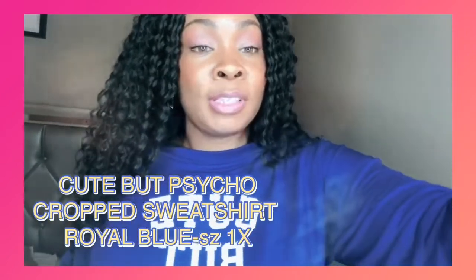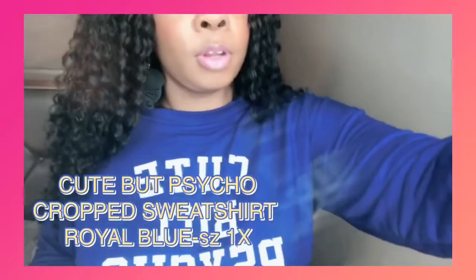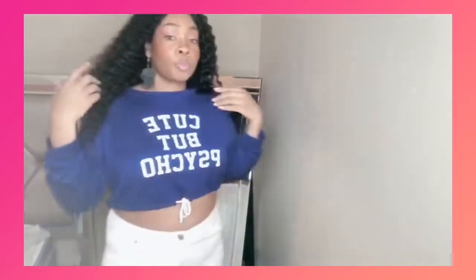This shirt is the Cute But Psycho cropped top. I have it paired with some white jeans right here. The jeans did come from Fashion Nova, however, that's not part of this haul. I loved it because it's cropped and I've always wanted this shirt, but they never have my size. This is a size 1X. I think it's really, really cute together. It's cropped, as you can see, from the back, from the sides, and from the front. Very cute top.